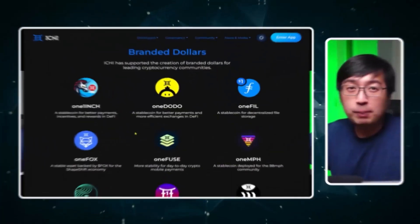This video is sponsored by Ichi. I am very selective about the projects I work with and I am personally invested in Ichi. If you watch this entire video, you're going to see the value in the project. Full disclosure, everything is out there.